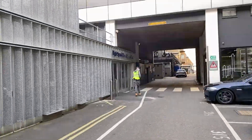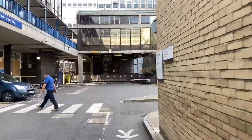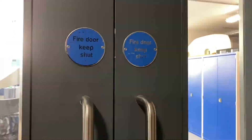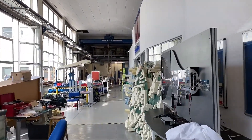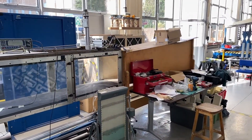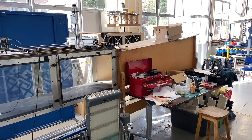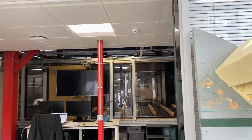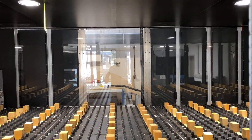The high speed flows laboratory of the aeronautics department houses several wind tunnels used both for research and for undergraduate laboratories. On the left you can see an open section tunnel, and towards the right we have the National Wind Tunnel Facility's 10 by 5 wind tunnel.